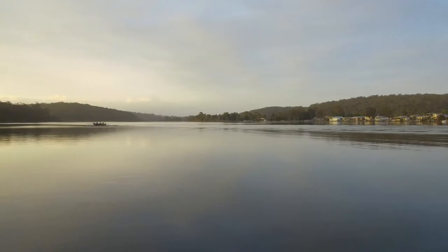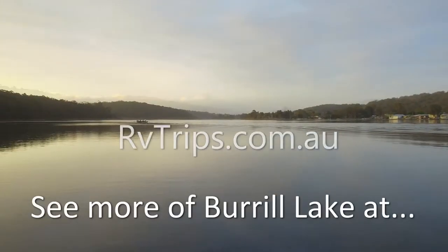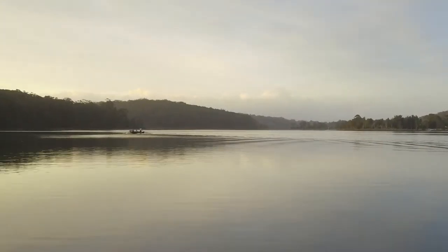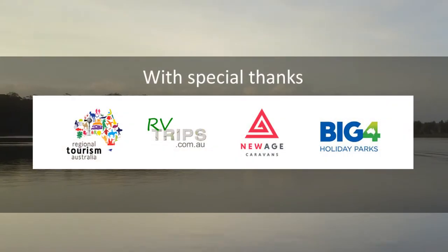For more, see our website rvtrips.com.au. If you have visited this beautiful spot, add a comment on your favorite Burrell Lake experience. Please let us know if you enjoyed the video. For more tips or reviews, subscribe to our newsletter using the links below.